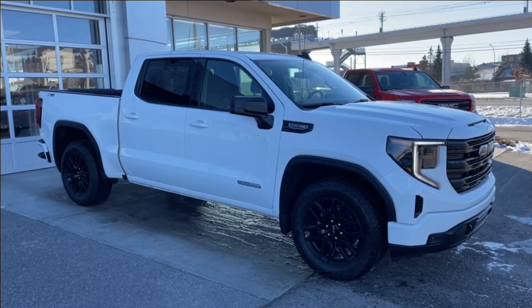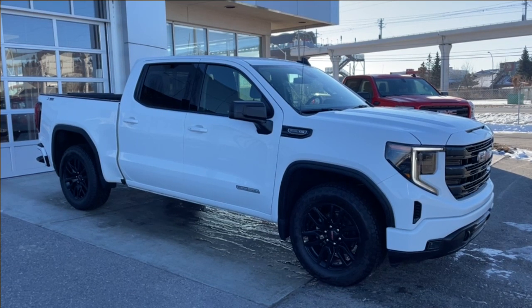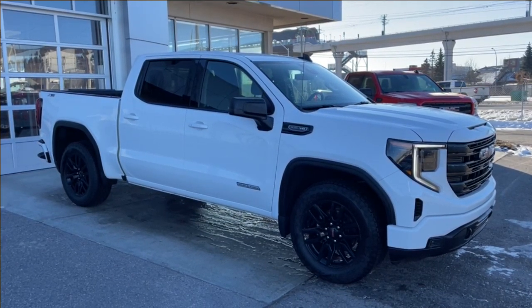Welcome to the 2023 GMC Sierra 1500 Elevation in Summit White. This truck is powered by a 5.3L V8, bolted up to a 10-speed automatic transmission.